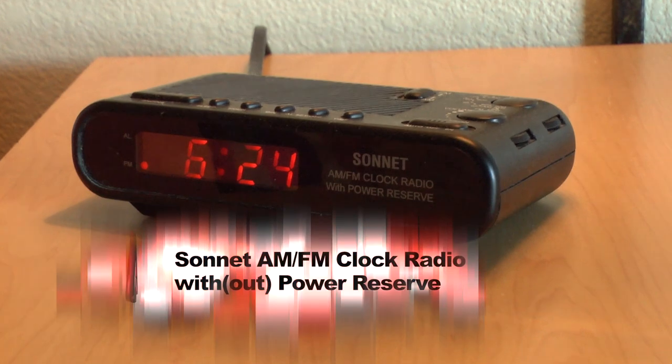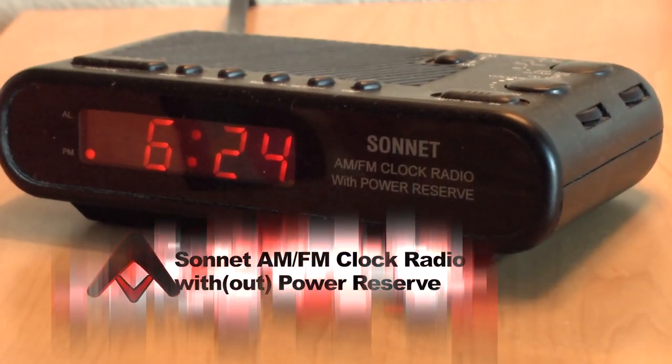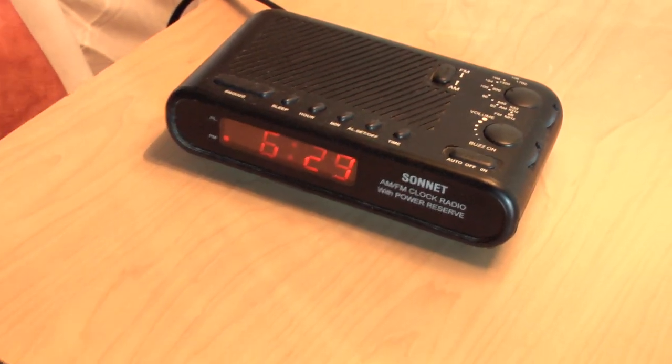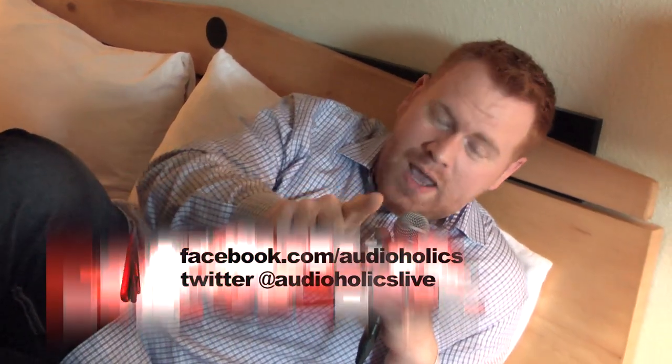So this is the Sonnet AM FM clock radio with power reserve, right here at the 2012 Audioholics get-together. If you want to know more about Audioholics, make sure to check us out on our Facebook page — Facebook slash Audioholics — or follow us on Twitter at Audioholics Live. Our question of the week is: what clock radio do you have, and what's the most important feature? Is it sleep? Is it the snooze? Is it the power reserve? Let us know in the comments below. While you're on our YouTube page, go ahead and like us so you can get all the great information we've got coming up here at the 2012 Audioholics get-together.